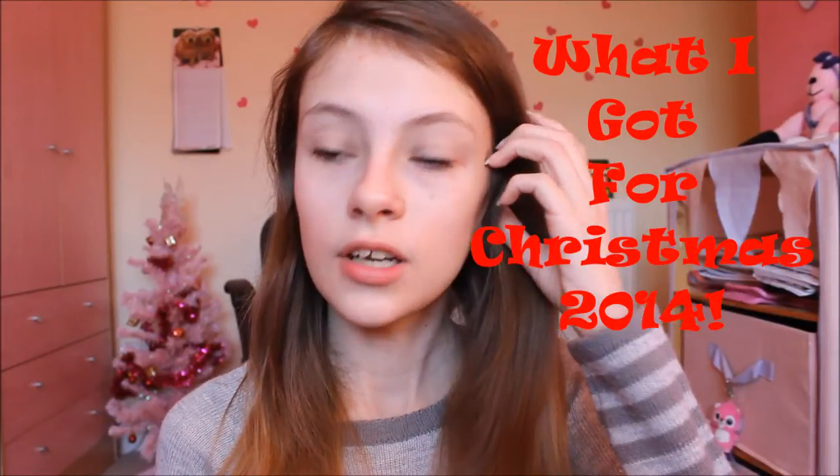Hi guys, today I'm going to be doing a 2014 Christmas haul of everything that I got for Christmas. Just a quick disclaimer: I am not trying to brag about anything I got. I just wanted to film this video because a lot of people have been filming this recently, and I thought it would go with the time since it's Christmas.